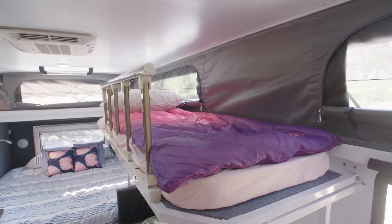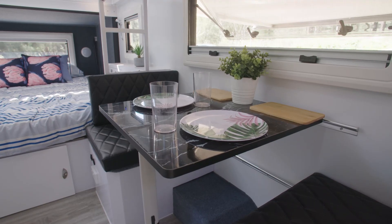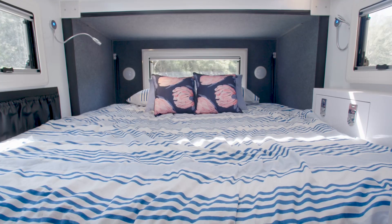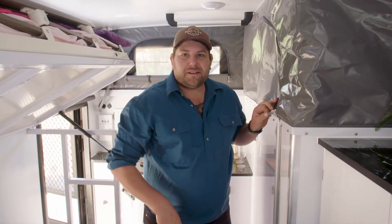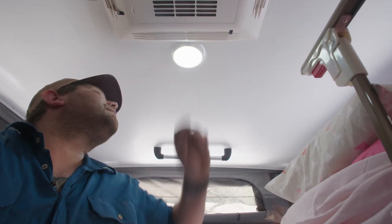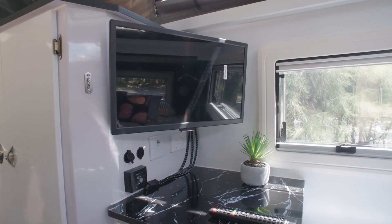The extra space inside with the bunk bed fitted means it's great for those family adventures. But if you want to get rid of the bunk bed, you can disassemble it, take it out, and enjoy all that premium space just for yourself. The more I tinker around inside here, the more I realise just how practical it is overall. Little things like the electrical switches — they're nice and easy to get to and easy to identify. Good lighting: press the button, boom, you've got a light. You've got your toilet and shower in here, a bit of bench space, and your TV. Overall it's a really comfortable layout, especially for those longer stays.